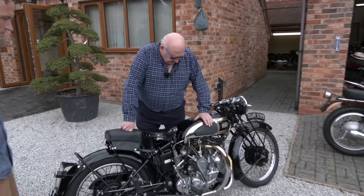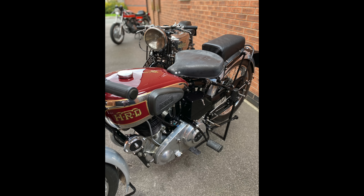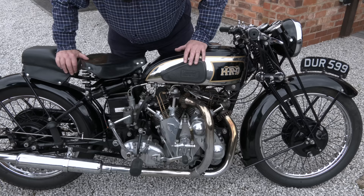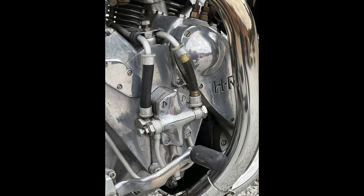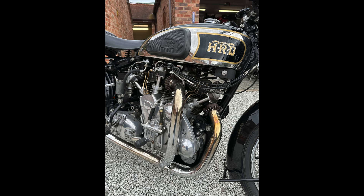Arthur explains what makes the Vincent Rapide so special: the engine is fundamentally the same arrangement as the post-war bikes, which took the fundamental elements of this machine and encased it in a monoblock crankcase. It's essentially a doubling up of the Series A single — one cylinder becomes two — at a 47-degree angle, giving 998cc. There are a lot of similarities to the Series A Comet and Meteor. It uses an external oil pump made by Vincent, and the Burman four-speed gearbox.